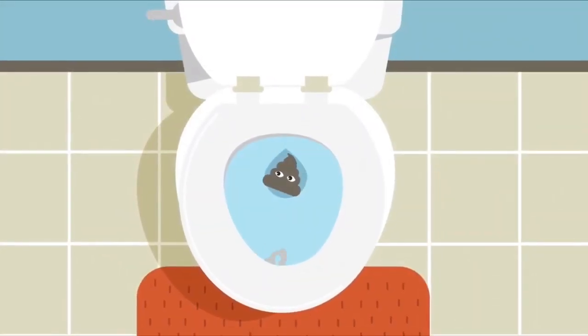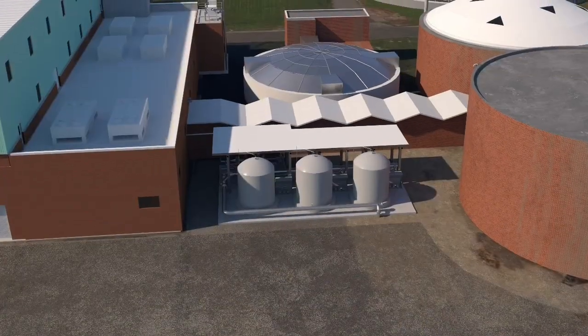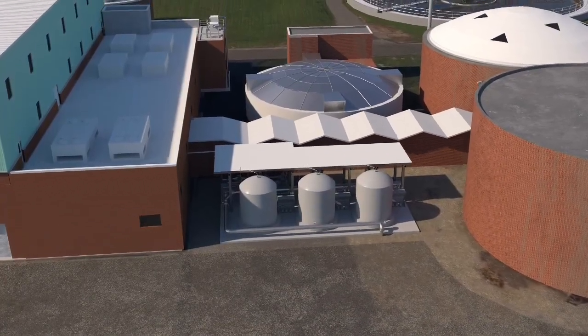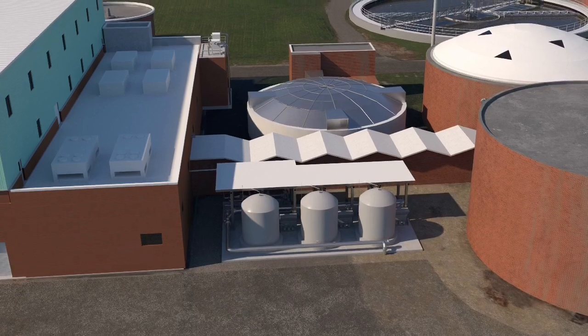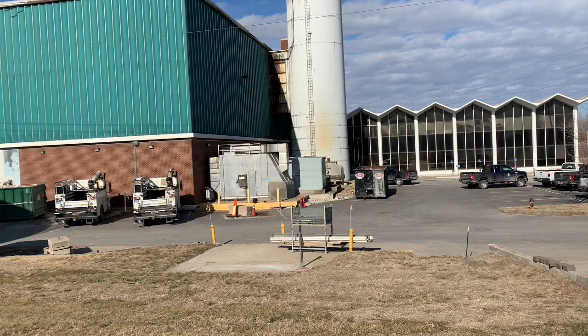Good things can come from waste, even waste water. Casey Water has set out to prove that with a new plan, the Blue River Biosolids Improvement Facility Project. It is the largest project Casey Water has undertaken, says Deputy Director Matt Bond.